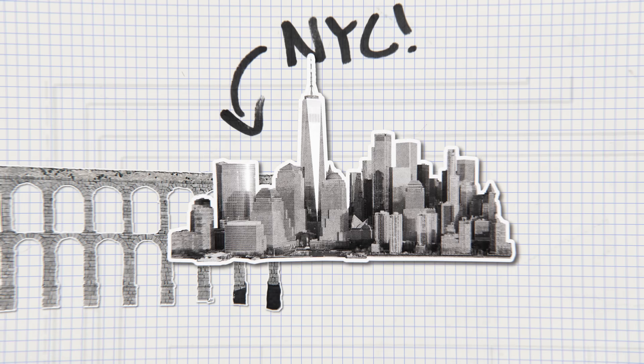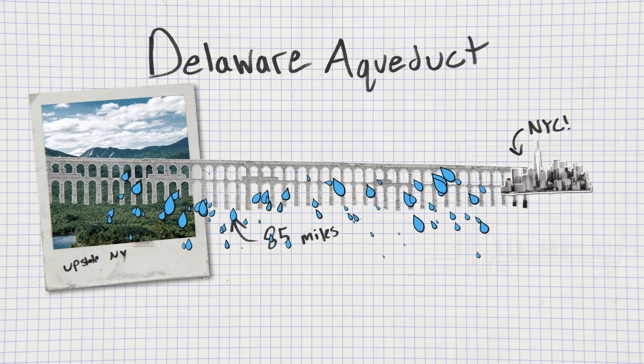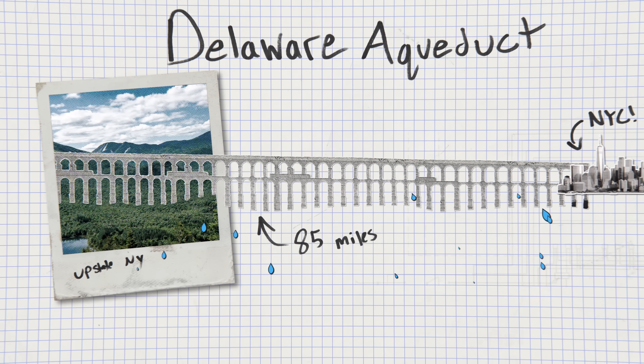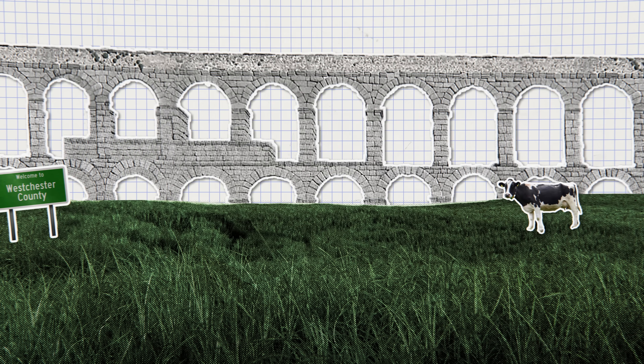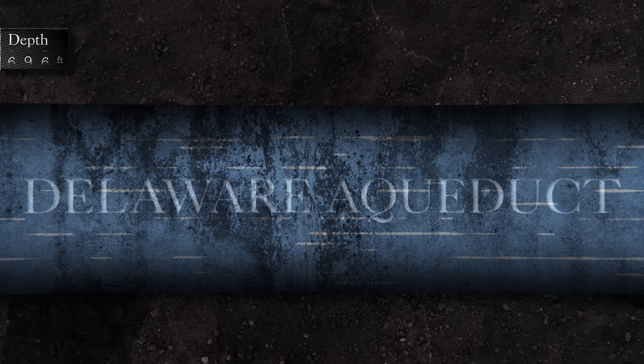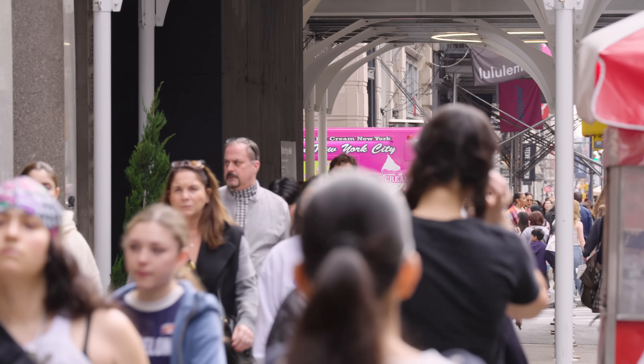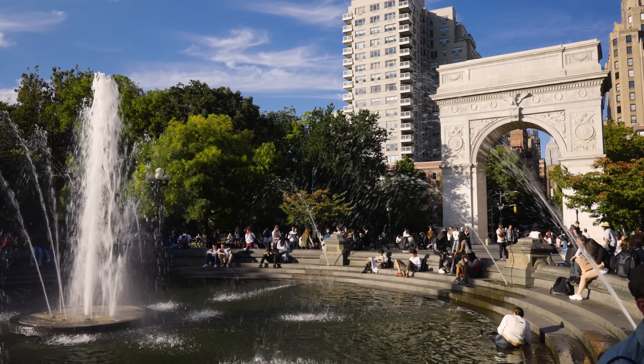Right now, New Yorkers are in the midst of a hidden crisis. The aqueduct that supplies half of the city's drinking water is leaking 30 million gallons every single day. This aqueduct isn't an ancient Roman structure like you've seen in pictures — it's a massive 85-mile-long tunnel buried hundreds of feet below the ground. So far, New Yorkers haven't felt the effects of the leak, but if the crack gets worse, the city's water supply could be at risk.